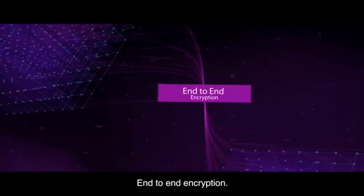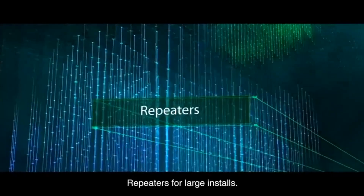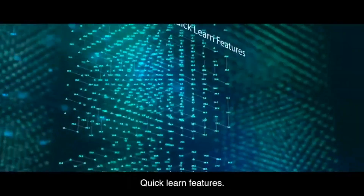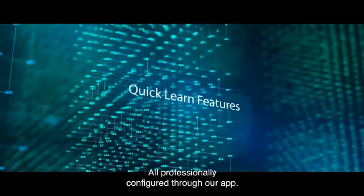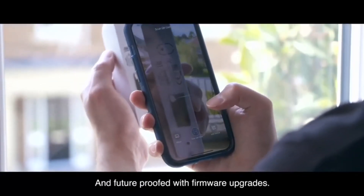End-to-end encryption, two-kilometer wireless range, repeaters for large installs, quick-learn features — all professionally configured through our own app and future-proofed with firmware upgrades.